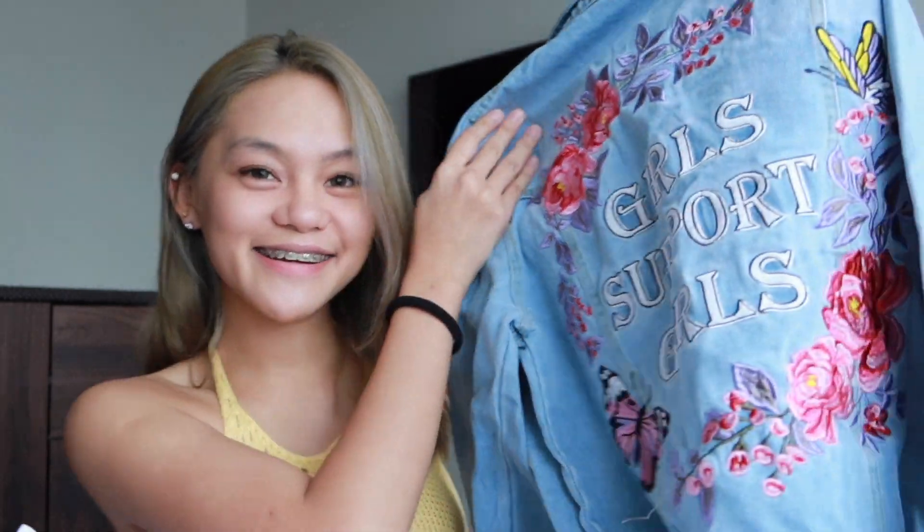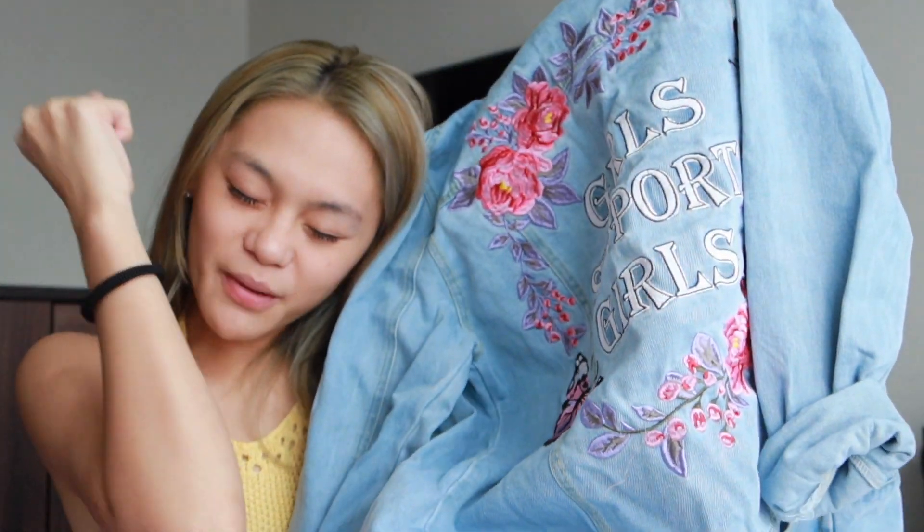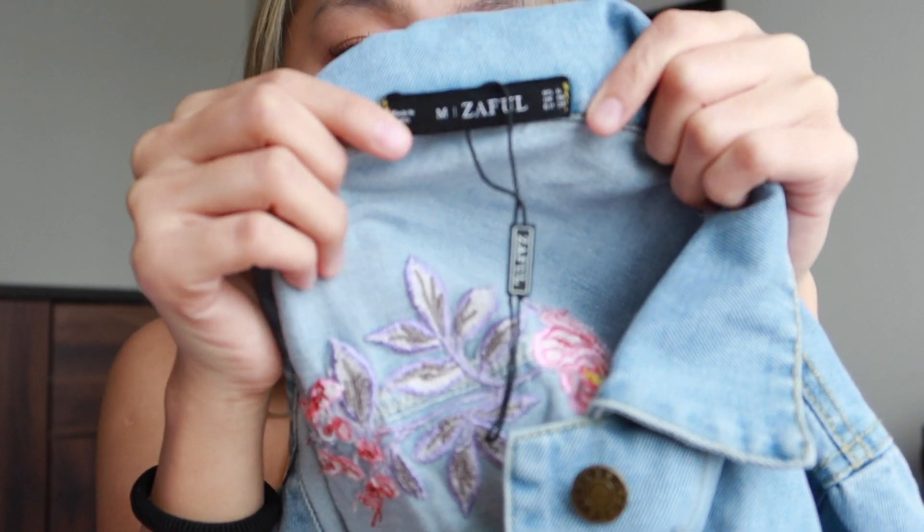And lastly, we are in the jacket, sweater, and hoodie category! I super love these pieces because the quality is so much better than what you'd typically expect from online shops. The first jacket — look at that, it's so cute! It says 'Girls Support Girls' — girl power! And yes, a denim jacket is a must-have for your daily outfits. I recommend getting a size bigger for denim jackets because they look much better that way. I got this one in medium. I'd give it a 10 out of 10.